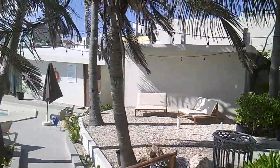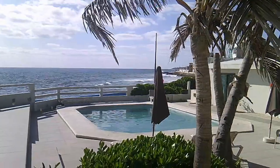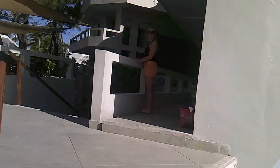Everything you will need is within walking distance, with the Ultramar ferry being a five-minute walk, North Beach a ten-minute walk, and a grocery store just a block away.